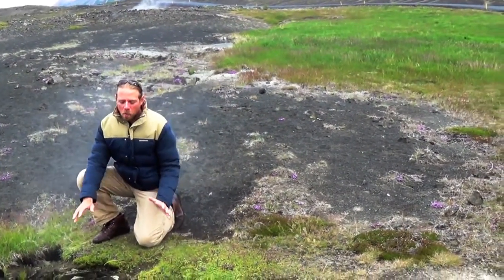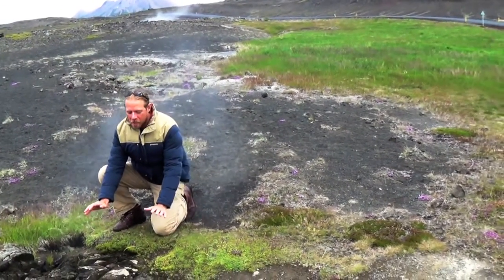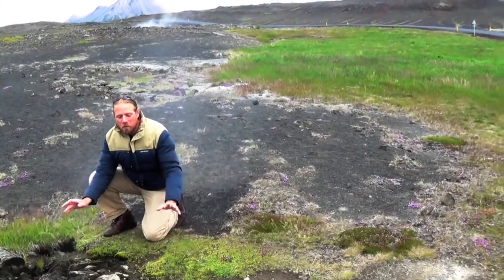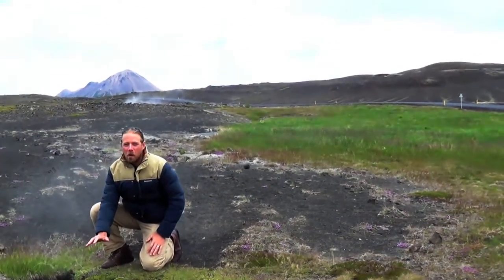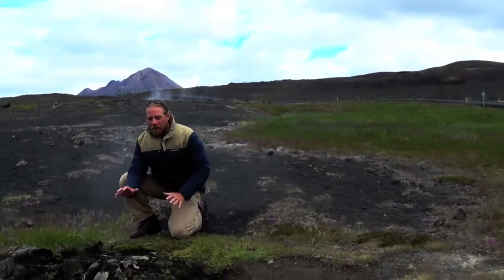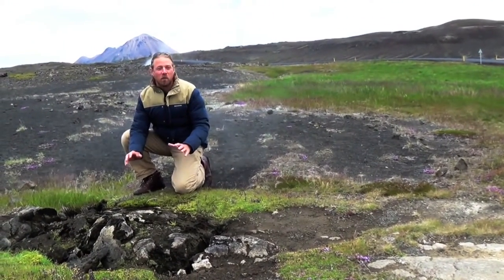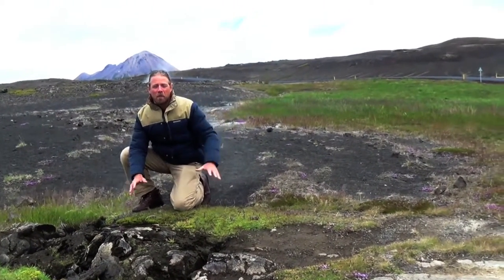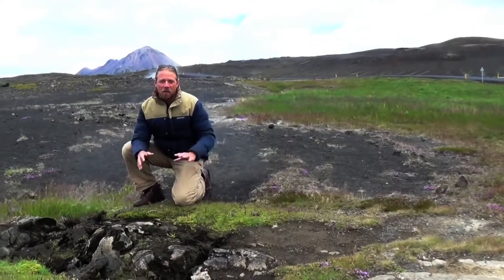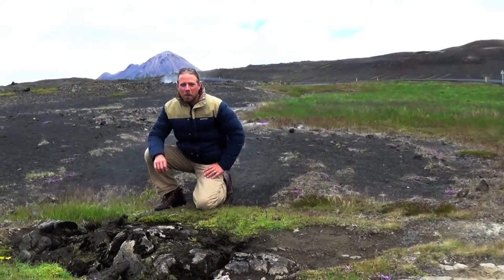Hello science students, we're here at a geothermal vent in northern Iceland. This smoke you see coming out of here is actually not smoke but steam. Below us there's liquid hot magma that is super heating water that's coming up in various different forms. Right here it's coming up as steam, just over there it's coming up as boiling hot springs, and there's also bubbling mud everywhere. So it's a pretty unique place.